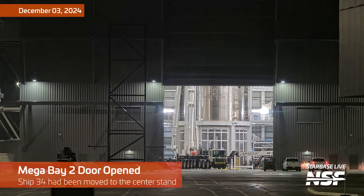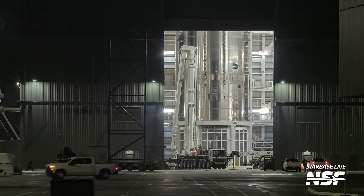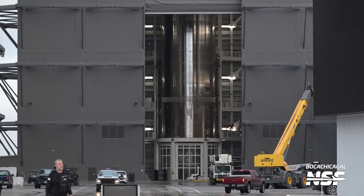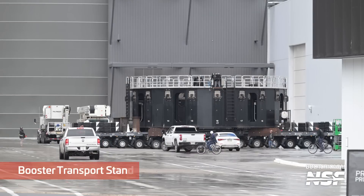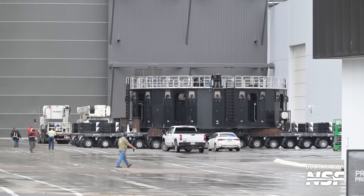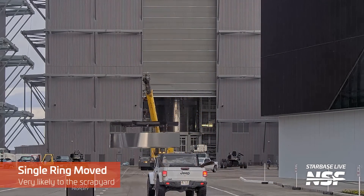Mega Bay 2 door opening, and Ship 34 had been moved onto the center stand with that air-quotes clean room — cleanish room, cleaner room — on the bottom. The little pavilion. Looks like you could get married in there. I wonder if you could get married under a ship in the Mega Bay. If you're a regular, you know this is a booster transport stand. Long gone are the days of the random poorly-welded and rusty bits they used to move things around — it's actually proper tooling for regular operations now.